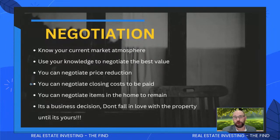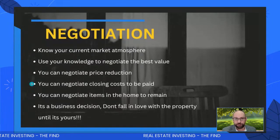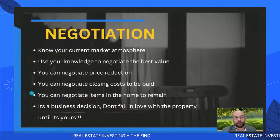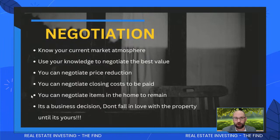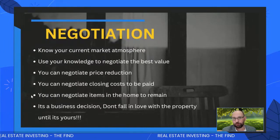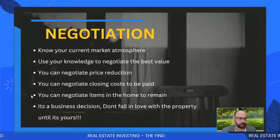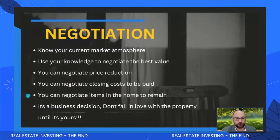You can negotiate closing costs to be paid as well, and have the seller buy down your interest rate — that's what I used the $5,000 in seller contributions for, to buy down my interest rate and lower my monthly payment. You can also negotiate items in the home to remain. In vacation destinations, a lot of houses will come with furniture. In this particular house, I'm getting the refrigerator and possibly the washer and dryer. We asked for all the appliances and got some of them. Ask for more right now — there's nobody else offering on the house, most likely.